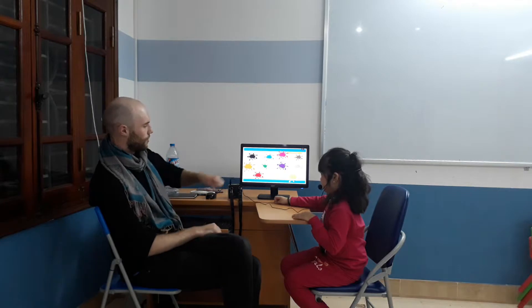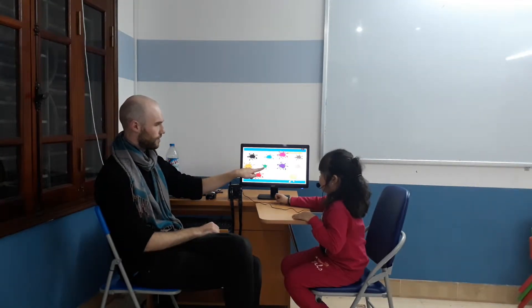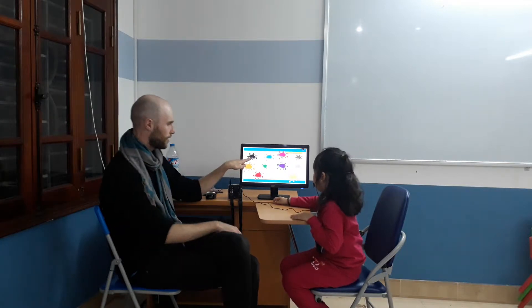And let's see, which colors do you know? What color is this? Orange. Green, good. And this one? Grace. Red, red. Orange. Orange. Black. Black, good.